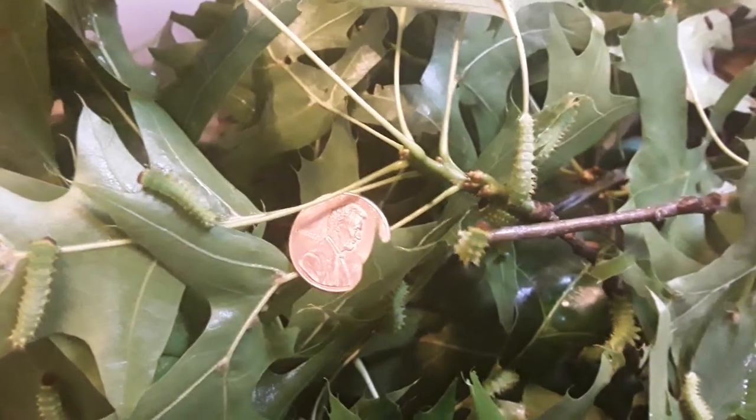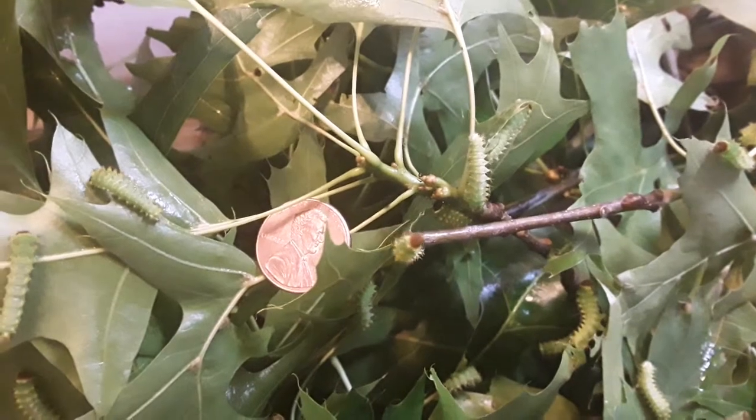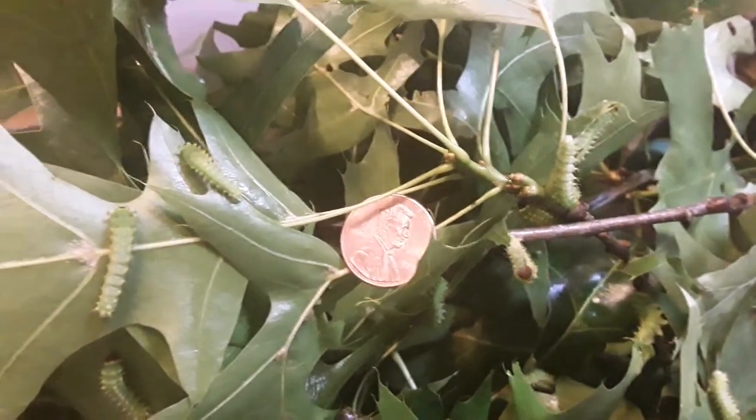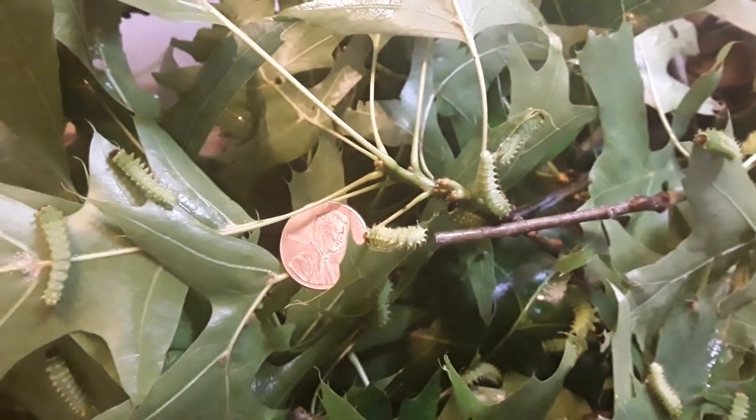I balanced a penny in there so if you watch the last video you can see just how much they've grown. If one was on that penny, he would be longer than the penny is wide as he's crawling along.